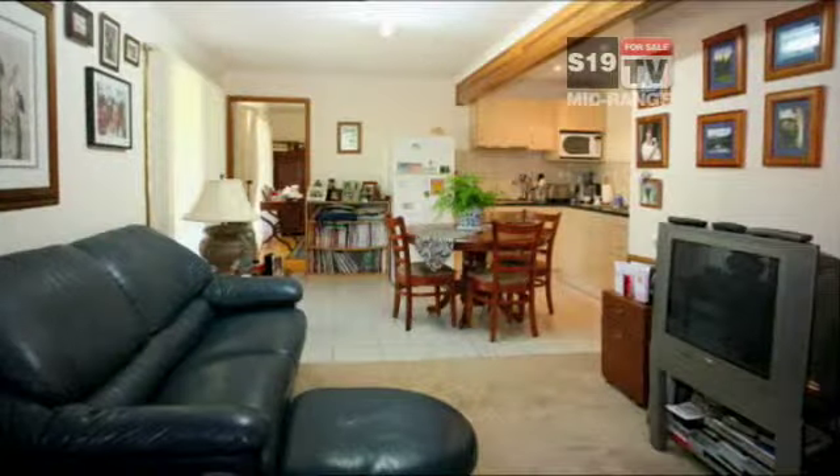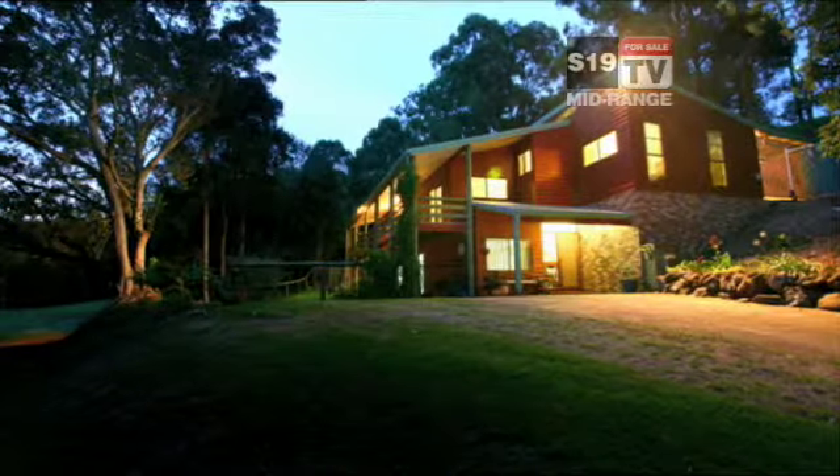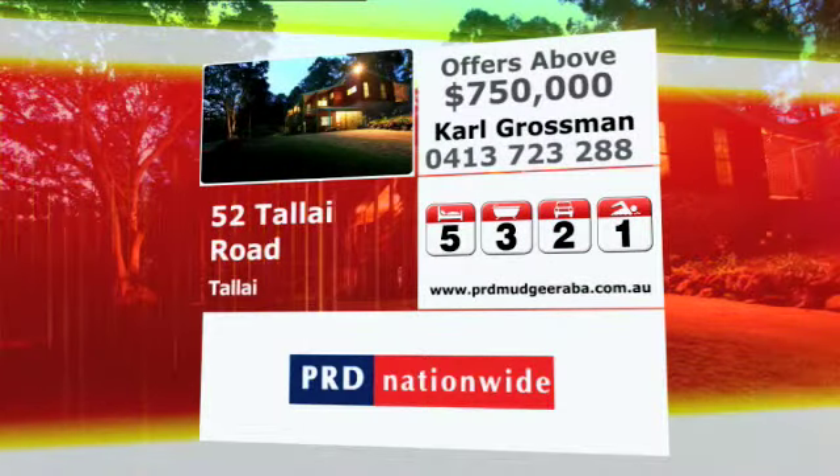And this property includes its own self-contained flat. The current owners say we can't see our neighbours and they can't see us. It's a classic all-rounder. Here are the details.